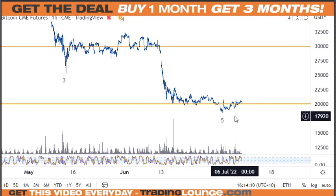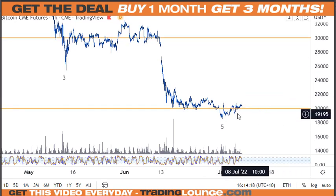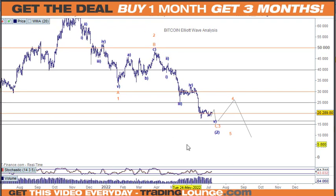It's doing all the right things as it comes through the level. It's really just a game of support and resistance. This move up can be counted as corrective or impulsive — it's too early to tell. After five waves here we should have some sort of correction. I can't see this going up without tech stocks, because they're still all connected at this point.